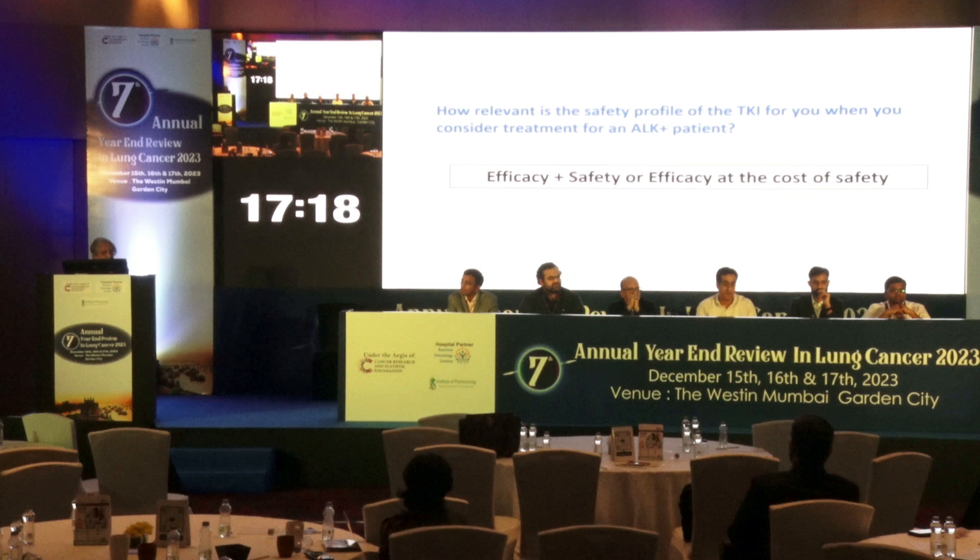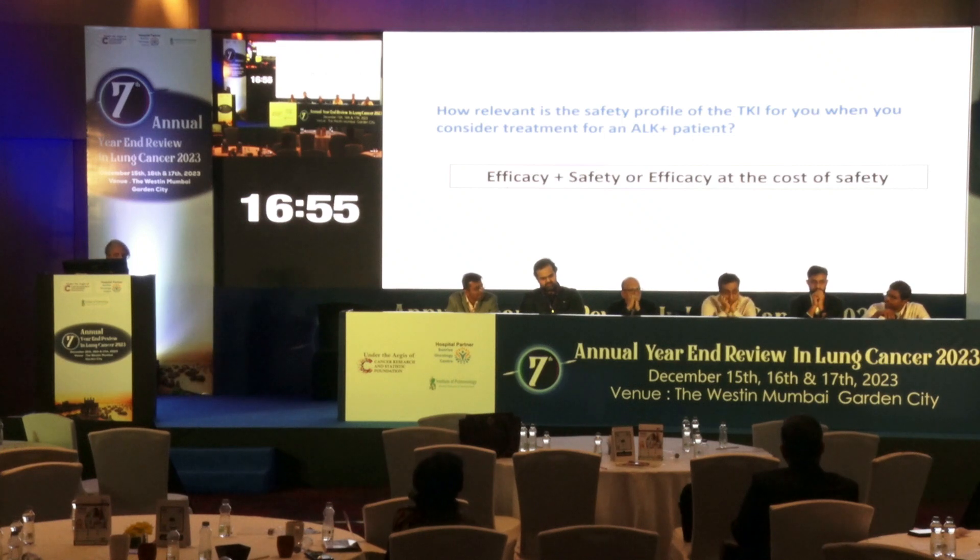Choosing between efficacy and safety: Alectinib and Lorlatinib are not that different in efficacy. Only in brain mets does Lorlatinib have slightly better efficacy, as Alectinib also has good CNS efficacy. So if a patient is symptomatic with brain mets, maybe Lorlatinib is preferred; otherwise, efficacy-wise and safety-wise, Alectinib is better than Lorlatinib. For symptomatic brain mets go Lorlatinib; otherwise Alectinib.